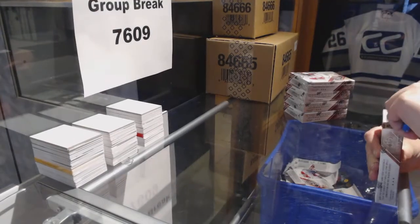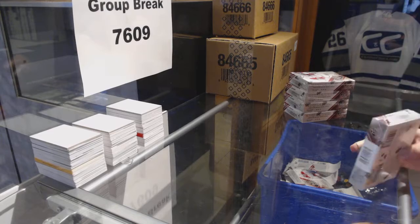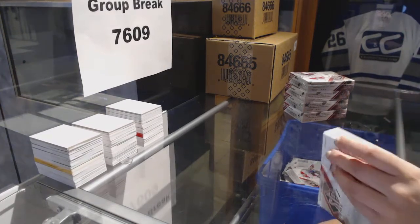Starting off CNC group break 7609, we've got the 1516 Upper Deck SP Game Used 5-box half case.